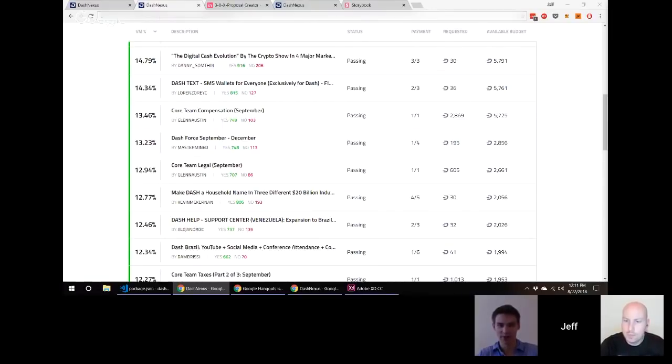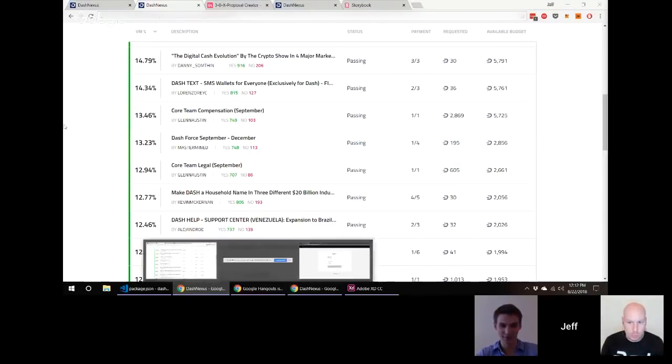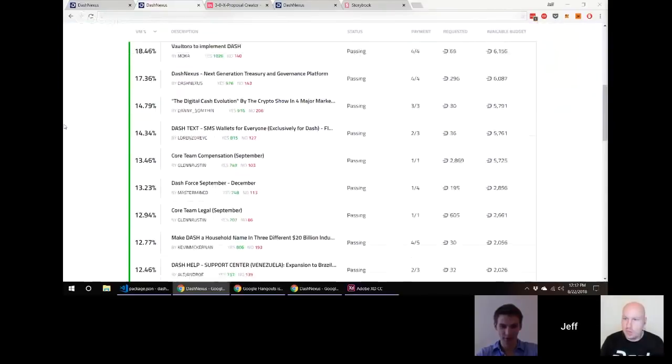On-platform voting is definitely an MVP feature that will be released. We're going to need that. Okay — do you guys have anything more to show on the leaderboard front, or can you go into the sign-in flow? Is that going to be any different from the Dash Central experience, or have you looked into the whole sign-in experience?